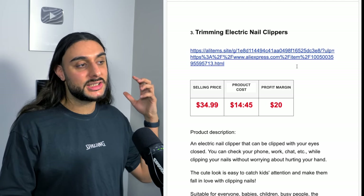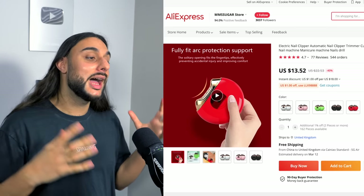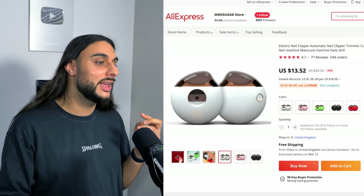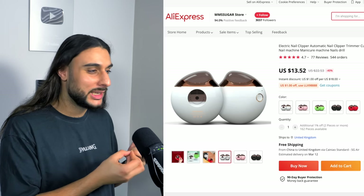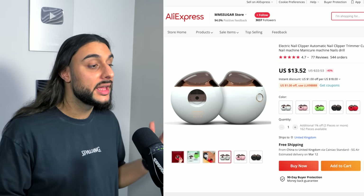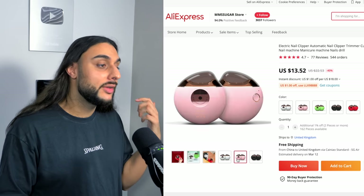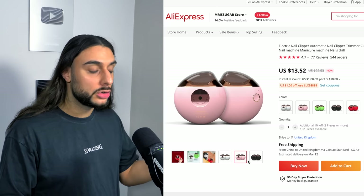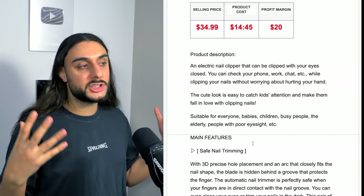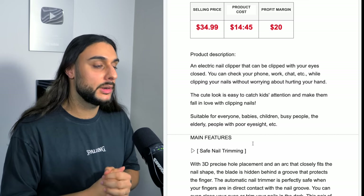The third product on today's list is the trimming electric nail clipper. If we look at the AliExpress listing, it's got almost 600 reviews and 4.7-star reviews. It's literally an electric nail clipper — instead of manually cutting your nails and getting horrible, pointy cuts that sometimes go too short and cause pain, this electric one has a safety feature that cuts your nails to the right length and gives you a better finish. The product price recommendation is $34.99. It's going to cost you between $14 to $15 and your profit margin will be around $20.